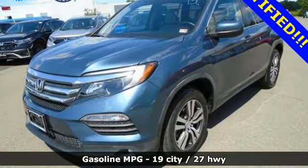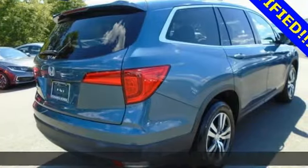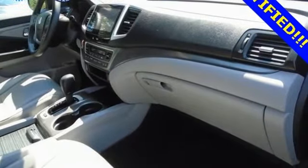And get ready for an impressive combination of features: automatic transmission, front heated leather bucket seats, integrated navigation system, auto dimming rear view mirror, and dual zone climate control.